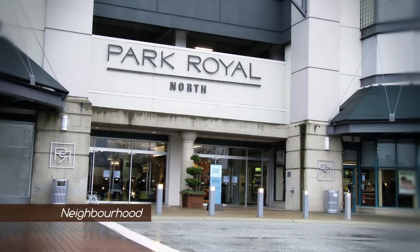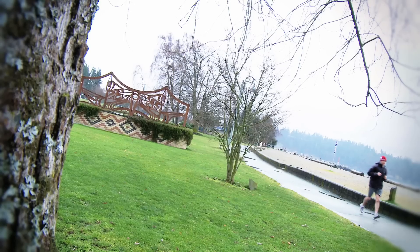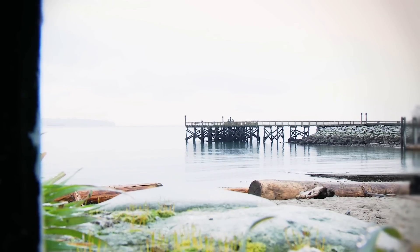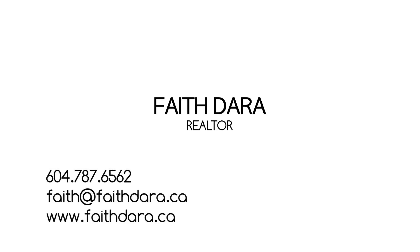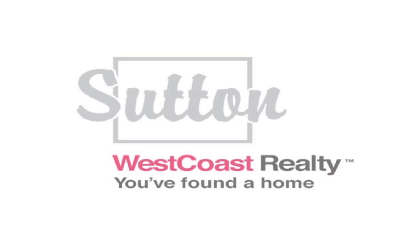As it's close to Park Royal Mall and Ambleside Park, 533 Waters Edge is in a pristine location. We'll see you next time.